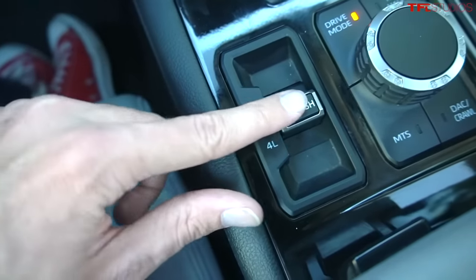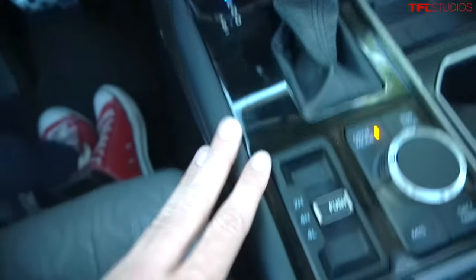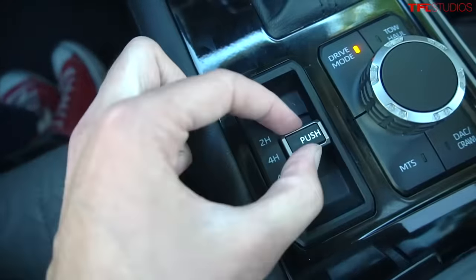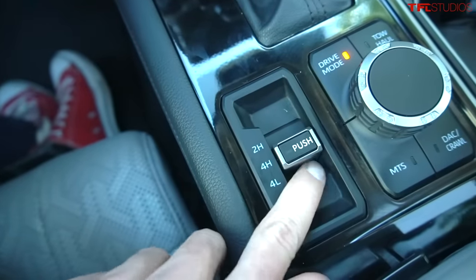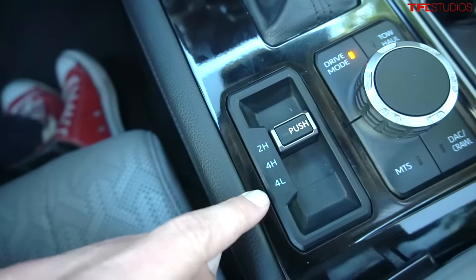And then the same thing to go into low range. That beep is to let you know that you have to put the transmission into neutral. It's a little bit unusual that you can't even go between two and four high without first engaging the lockout and then pushing forward or backwards.